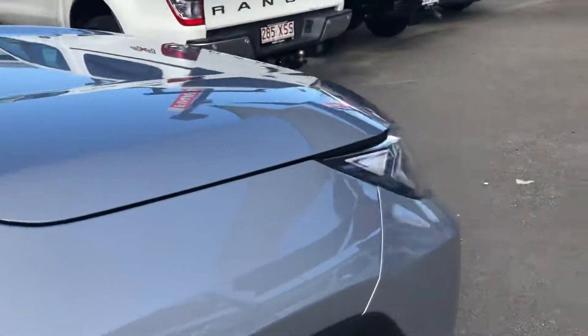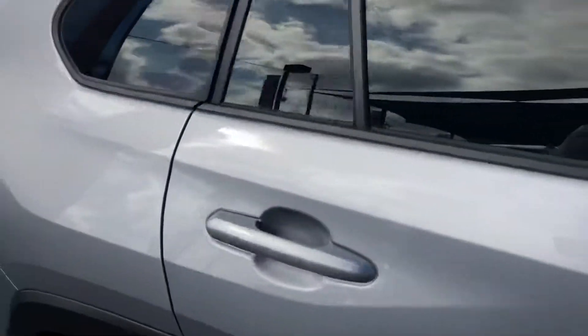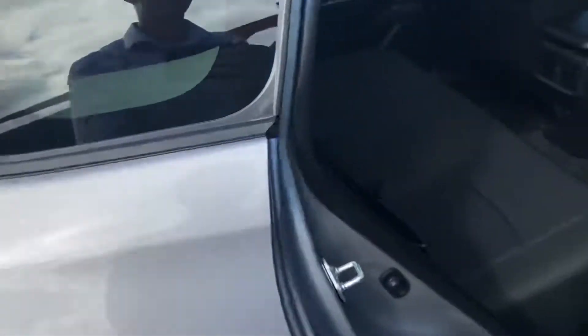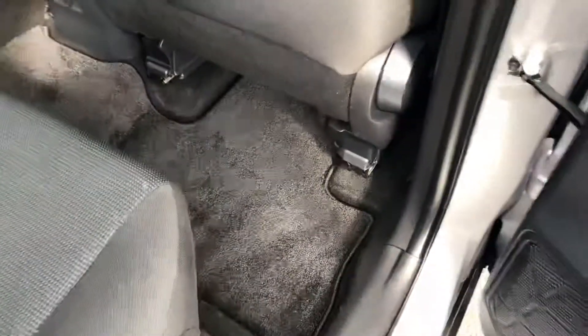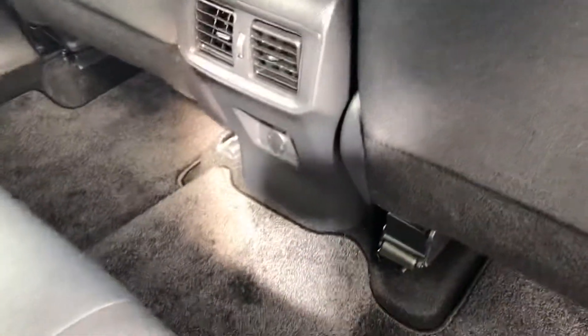And that concludes the front of the vehicle. I'll just jump in the back here and unlock it. You've got genuine floor mats, rear air-con vents, and your 12-volt power at the bottom. Perfect condition in the seats here. To be fair, these have probably barely been sat in.